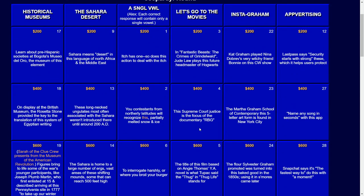Penultimate category: Instagram — Graham, spelled G-R-A-H-A-M. For $200: Kat Graham played Nina Dobrev's very witchy friend Bonnie on this CW show. The answer: The Vampire Diaries.